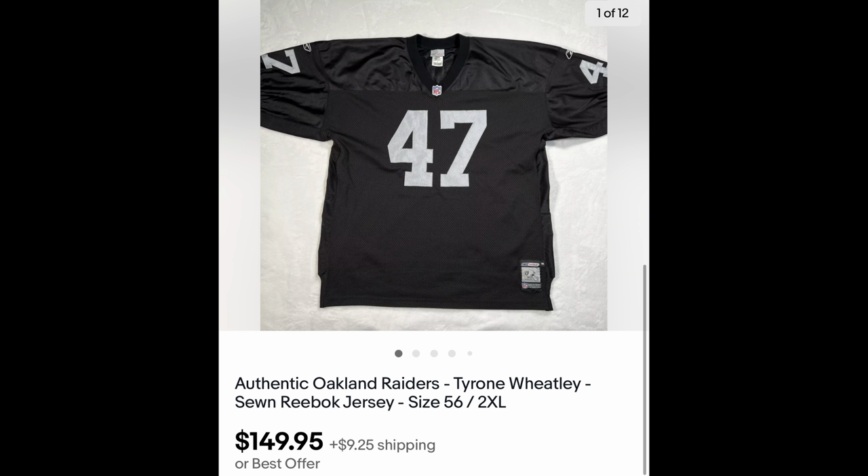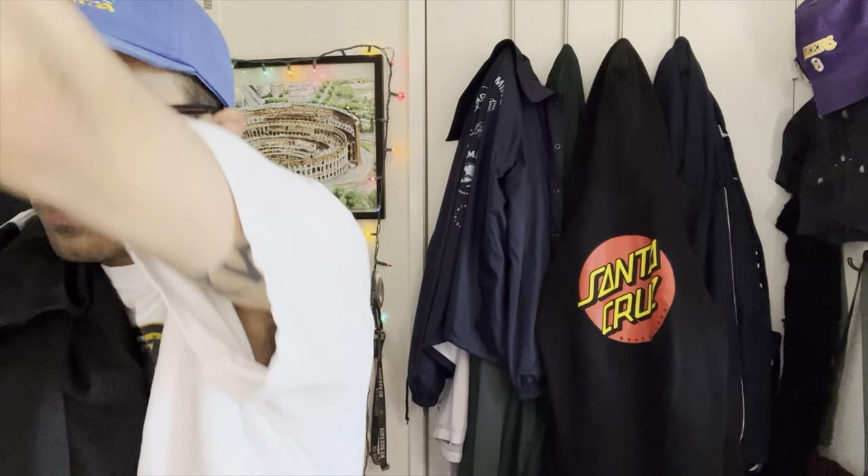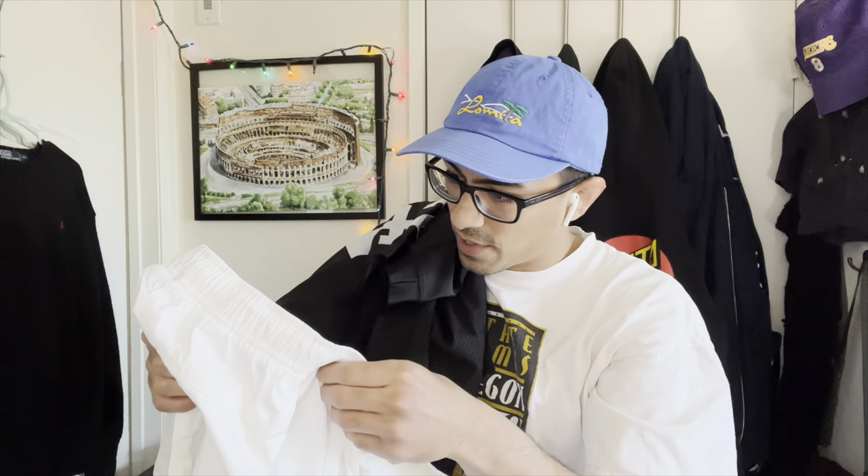We interrupt this broadcast to bring you some breaking news - we actually managed to sell this jersey the same day we listed it for the full asking price of $149.95 plus shipping.